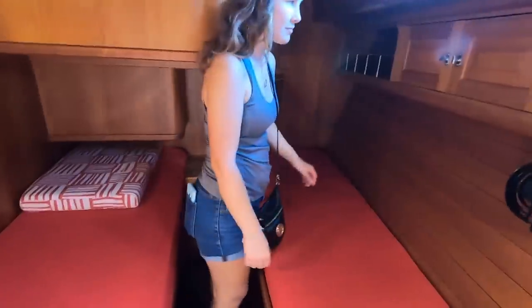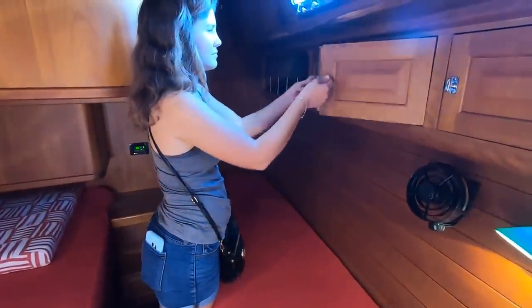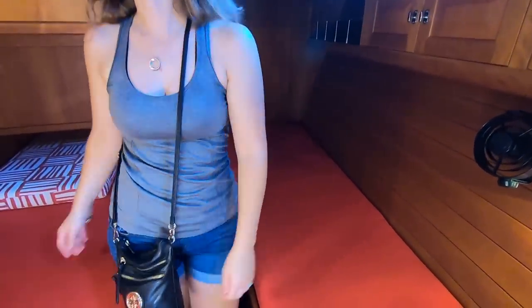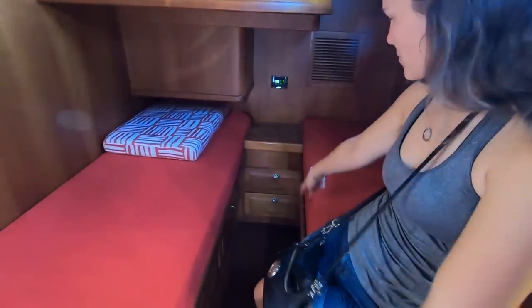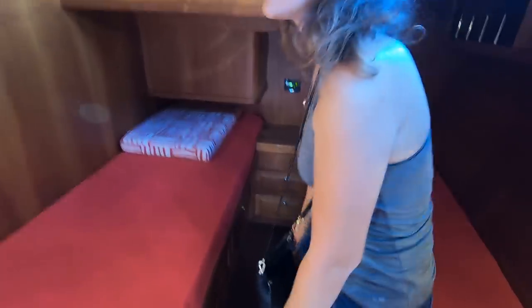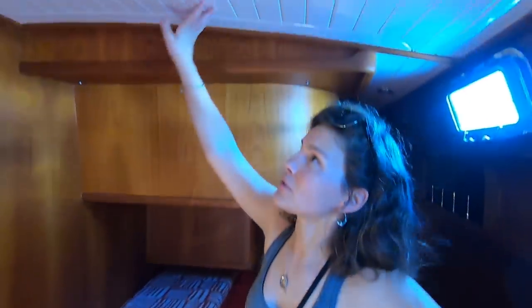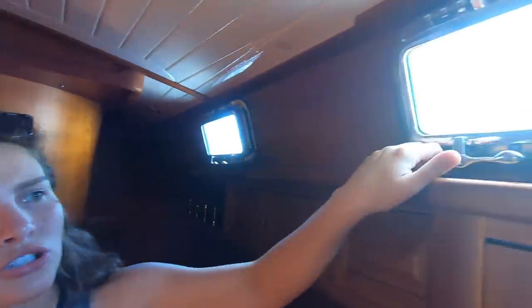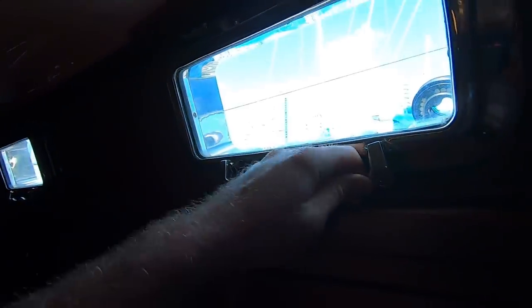Then you have your guest cabin. The AC is blowing nice and cold. There are little drawers under the berths and in between the berths too, which is really nice. The headliner is nice and would be easy to clean — it's been like this throughout the boat. These actually look like Newfound metal ports — stainless, just like ours. Very nice.